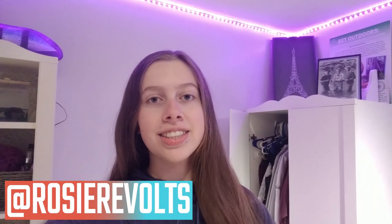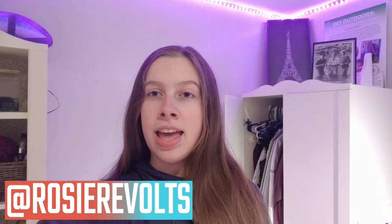Hey guys, it's Rosie. Welcome back. Today I'm going to be showing you my nightly routine during social distancing.